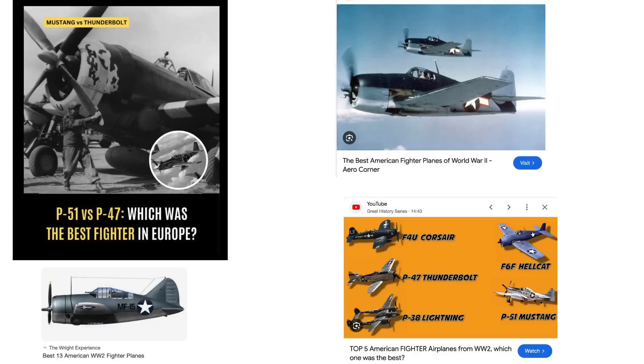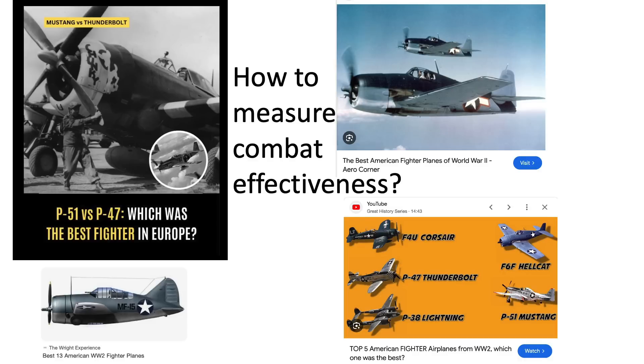There are many discussions and debates regarding the combat effectiveness of US fighters in YouTube videos, internet chat rooms, and World War II forums, by comparing the fighters' speed, climb rate, roll rate, armaments, range, unit cost, number of kills, and so on.